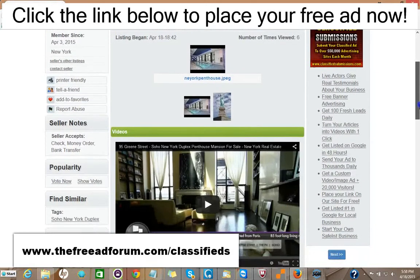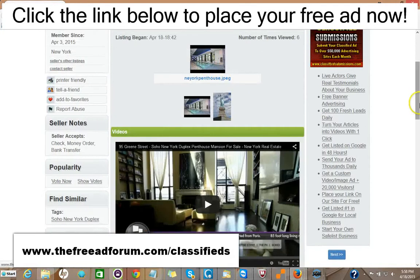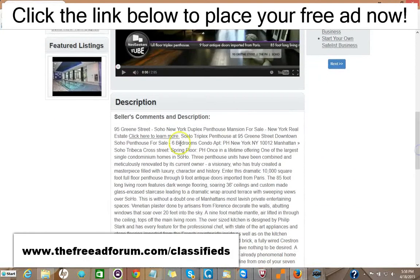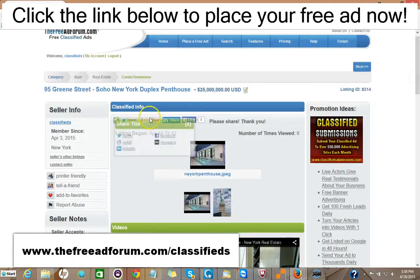You can take a look at the ad here. We just put this ad up. You can put videos on your ad, you can put pictures on your ad, a full description with HTML. You can add as much as you'd like. There are places here for people to share your ad on social media.